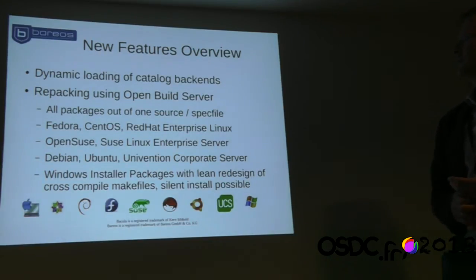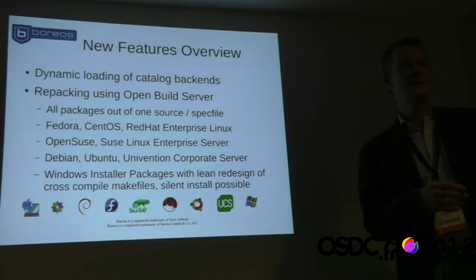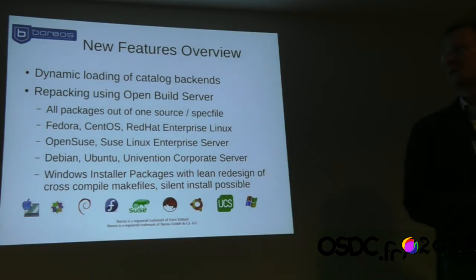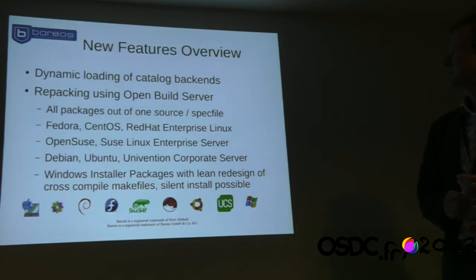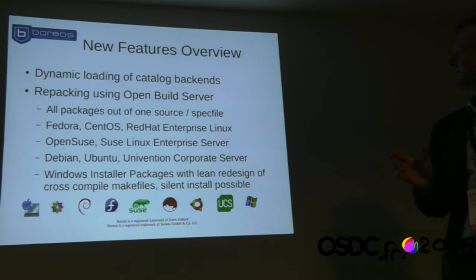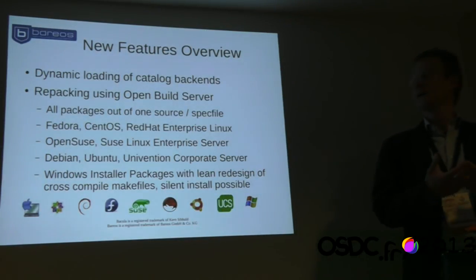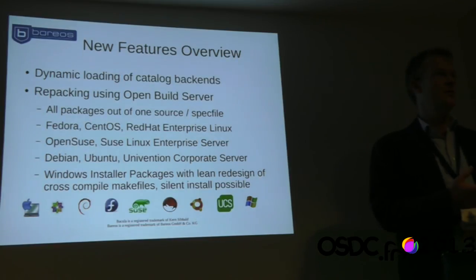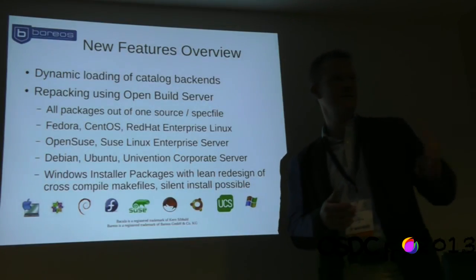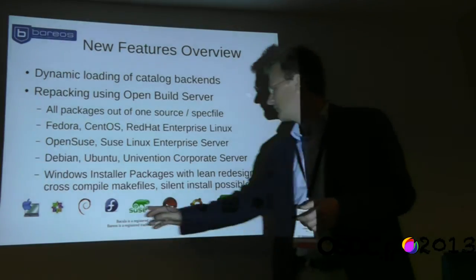We have dynamic loading of catalog backends, meaning we have different packages for MySQL or Postgres and you don't have to define it at compile time. Just exchange packages and use other backends. We are using the SUSE OpenBuild Service — a free service where you upload your sources and get packages and ready-to-use repositories for a vast variety of Linux distributions. We build ready-to-install repositories for all major Linux variants and also build the Windows client via cross-compilation fully automatically.